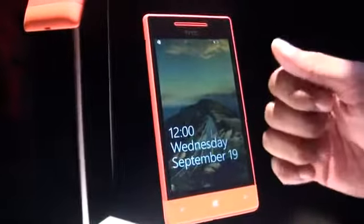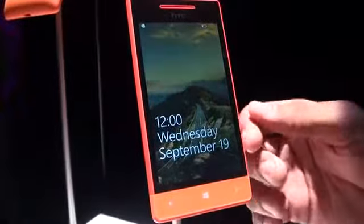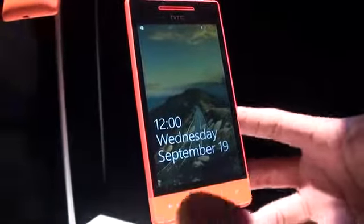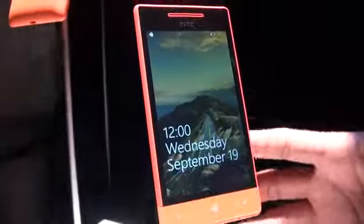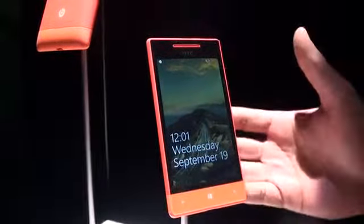It has a 1GHz processor and about 512MB of RAM. It comes with 4GB of storage built in with no expandable storage. It's really meant to be the entry-level option between the 8S and the 8X. That is the HTC Windows Phone 8S.